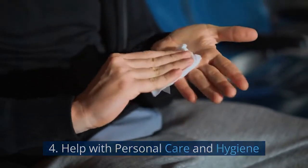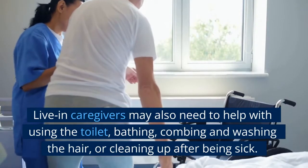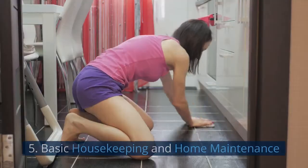4. Help with Personal Care and Hygiene. Live-in caregivers may also need to help with using the toilet, bathing, combing and washing the hair, or cleaning up after being sick.